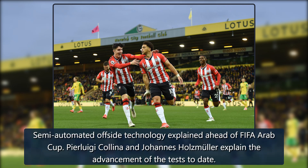Semi-automated offside technology is explained ahead of the FIFA Arab Cup, with Luigi Kalina and Johannes Holzmüller explaining the advancement and the tests conducted to date.